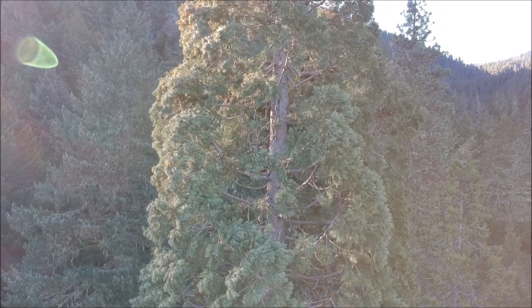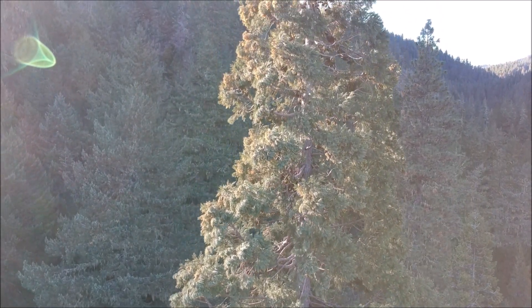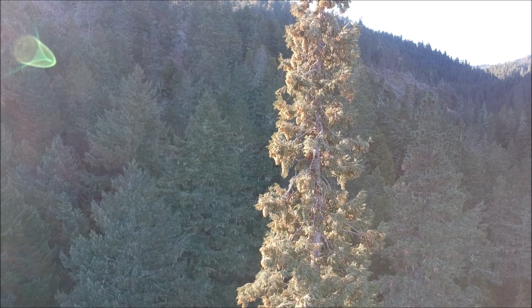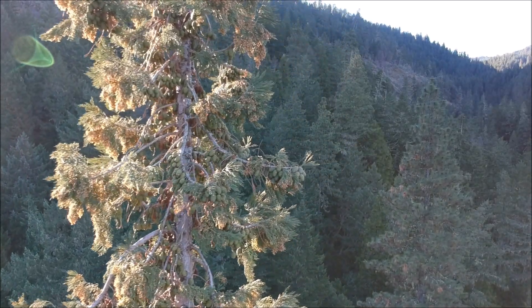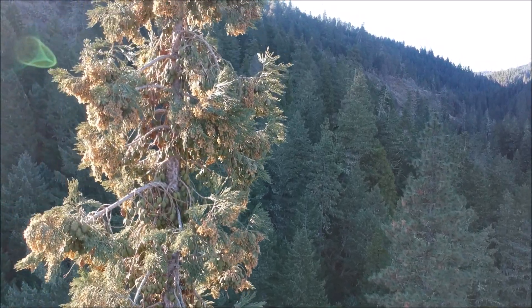Now we're rising up for the view here. It's starting to peek into the sunshine coming over the hill on this clear day. In a moment we'll catch a view of the top. It tapers down pretty well but it's got a central leader all the way up. Best I can tell, this tree is probably a hundred years plus.